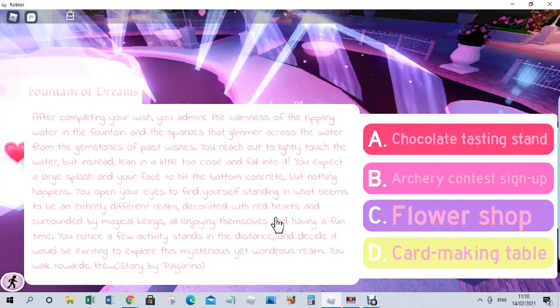We have four options: A — the chocolate tasting stand, I know I love chocolate; B — the archery contest sign-up, and I'm not that good at archery in real life either; C — the flower shop, if we could catch a couple of flowers that'd be quite nice; D — the card making table, I'm not very good at playing cards. So out of all of them we're going to go to the flower shop.